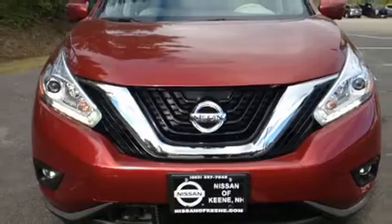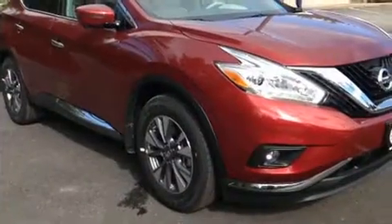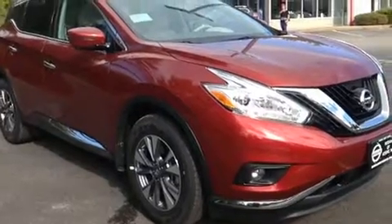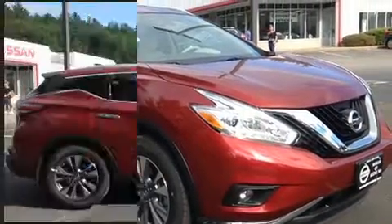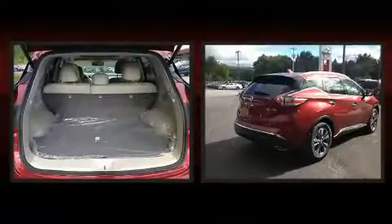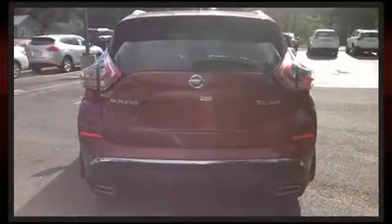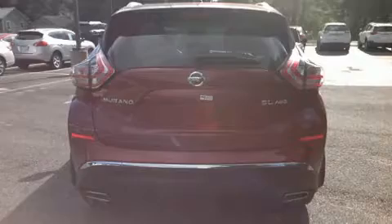Standard features also include a power seat, a blind spot monitoring system, fully automatic headlights, a power moonroof, a power liftgate, and seat memory. A premium sound system drives 11 speakers, providing you and your passengers a sensational audio experience. Nissan also prioritized safety and security.